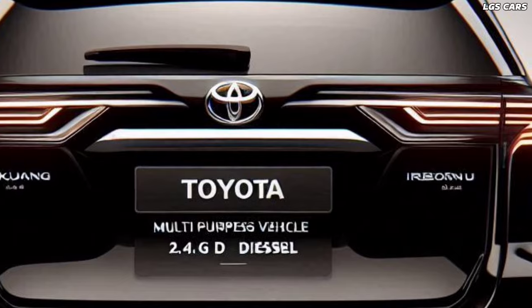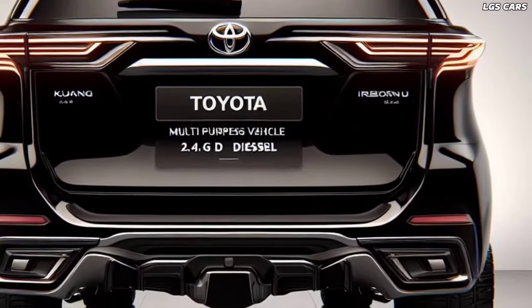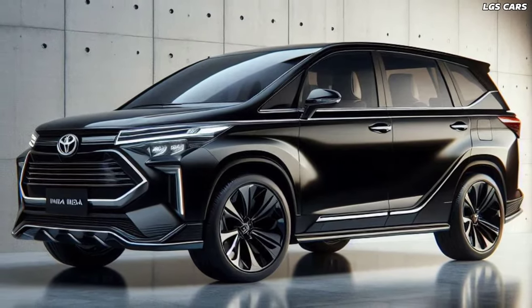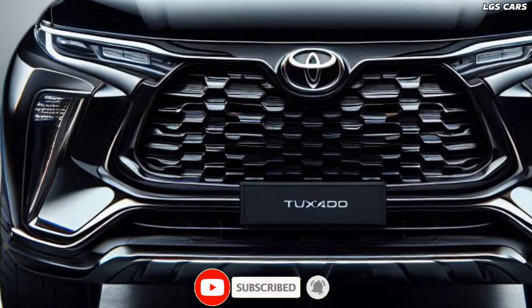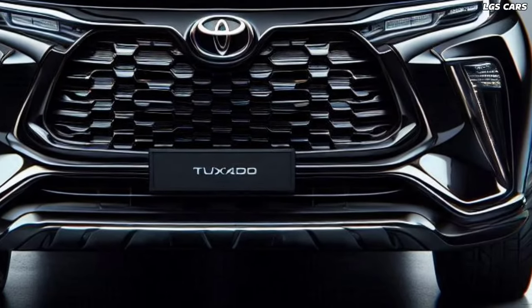Safety remains a top priority for Toyota, and the 2025 Toyota Kijang Innova Reborn is equipped with a suite of advanced safety features. From adaptive cruise control to lane departure warning systems, the vehicle is designed to anticipate and mitigate potential hazards on the road, keeping you and your passengers safe at all times.